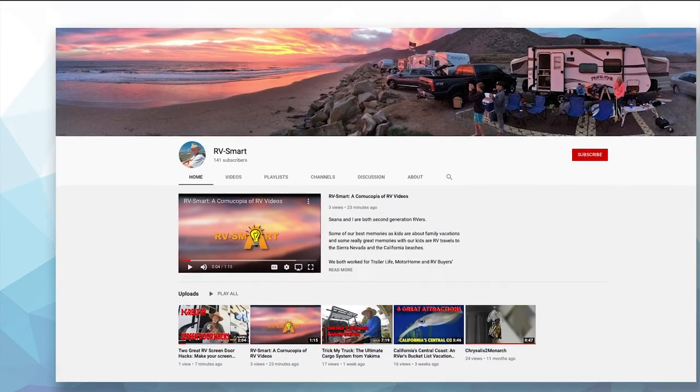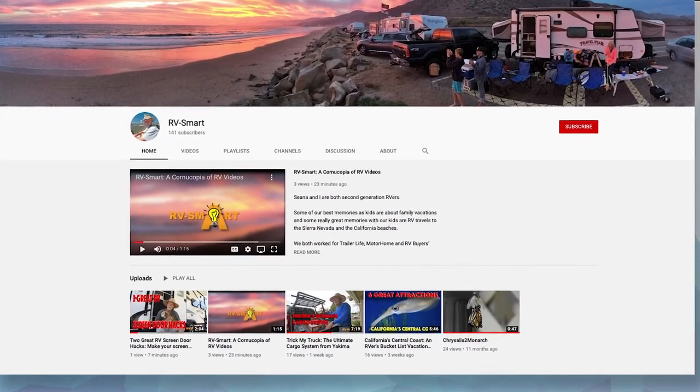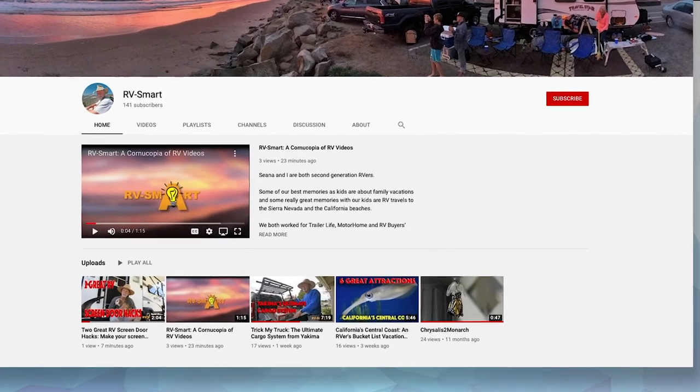What could be better than goodies and gadgets for the galley? Clearly the drinks and dining, of course — cheers to that! Don't forget to subscribe to our channel, and feel free to leave your comments below. We love to hear what you think of our videos.